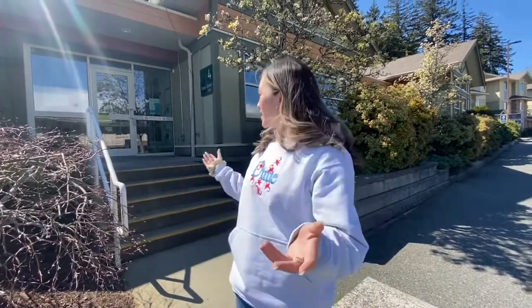Hi, my name is Victoria. I'm the coordinator here at VIU Residences and today we're going to give you a little tour of what we've got. Follow me.